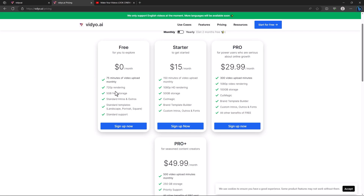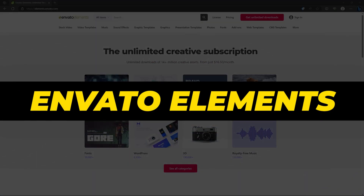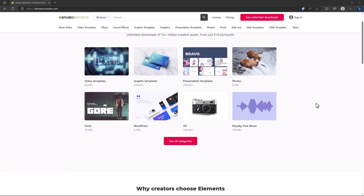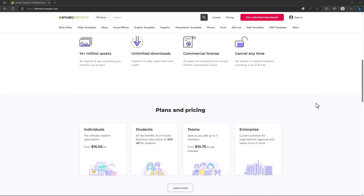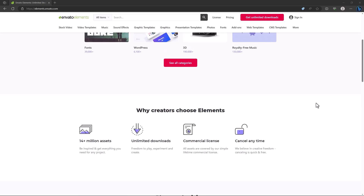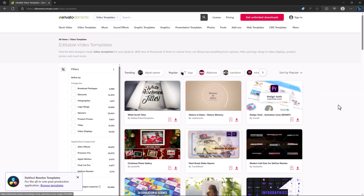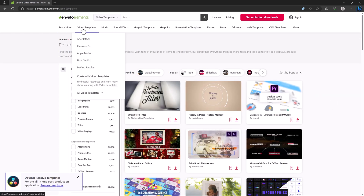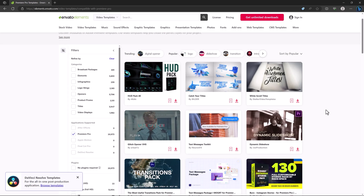The next website is Envato Elements, which is super useful and I personally use it every day. I use it for stock videos and video templates. In video templates, you can choose your software — I use Premiere Pro — and there are thousands of templates to access right away.